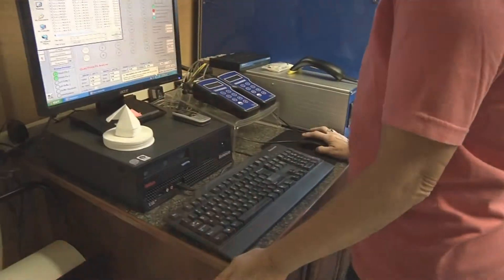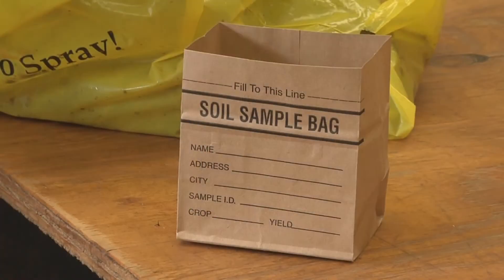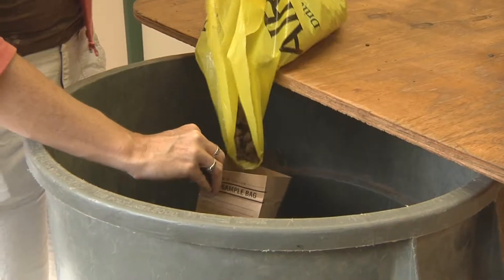Precision Ag is actually just a collection of data, regardless of where that data is coming from, but we've got to have good data. Some site-specific sampling, whether it be soil, whether it be tissue, whatever the case may be — it's a collection of data to create a history so that we can make better agronomic decisions with that grower.